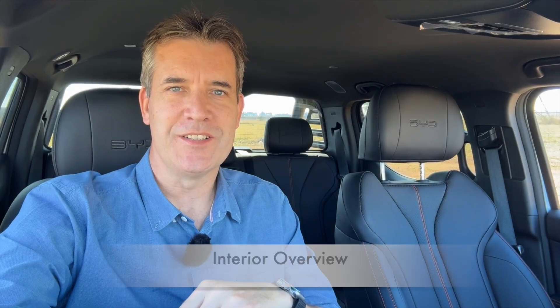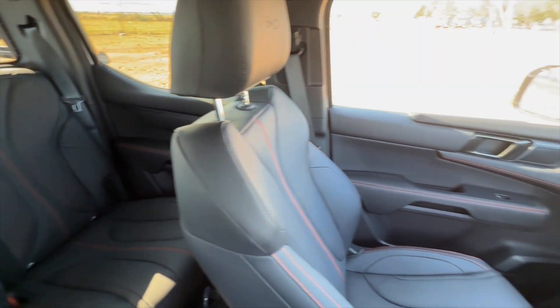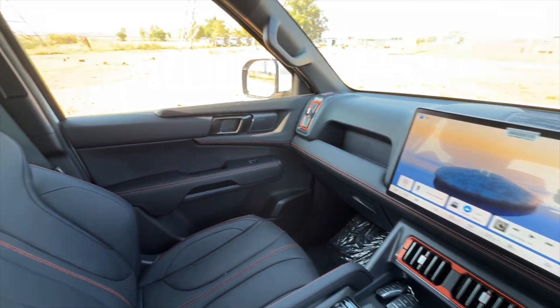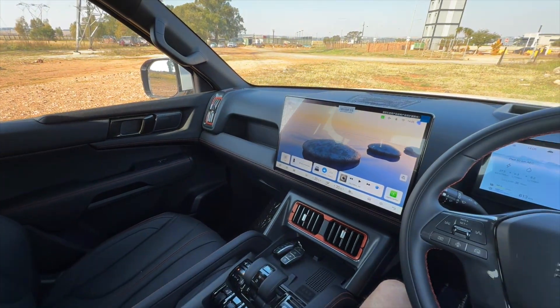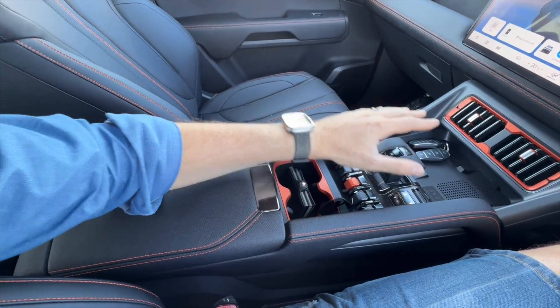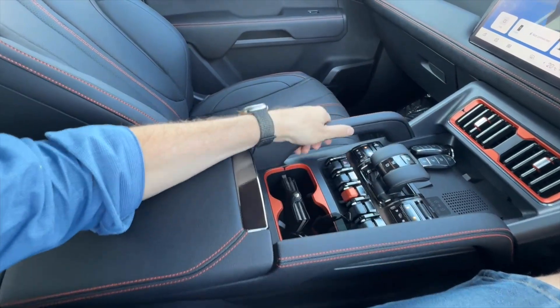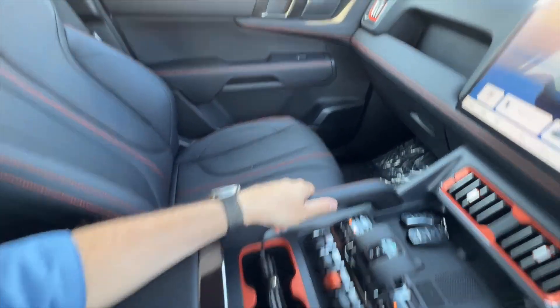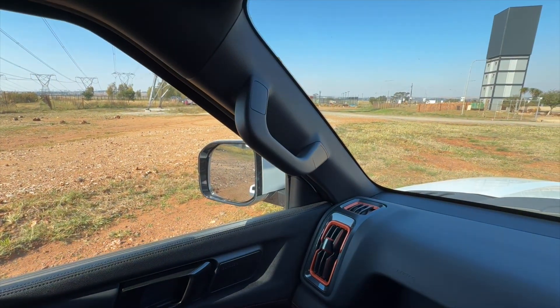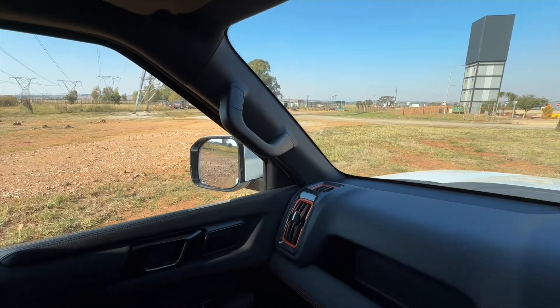Sitting inside the Shark — it's super spacious, super luxurious, and has a very premium feel to the interior cabin. There are nice grips on the side of the centre console and also on the A-pillars for heavy off-roading.